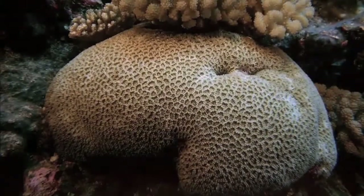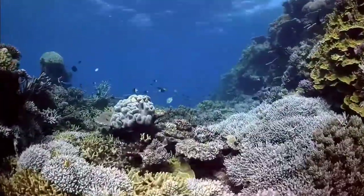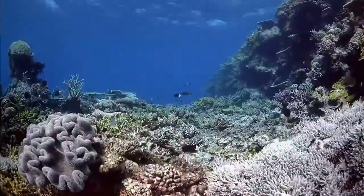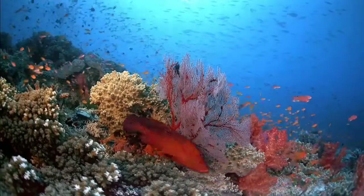Flora and Fauna. When it comes to flora, there are 400 species of coral, 60 species of seagrass, and 500 species of seaweed in the Great Barrier Reef.